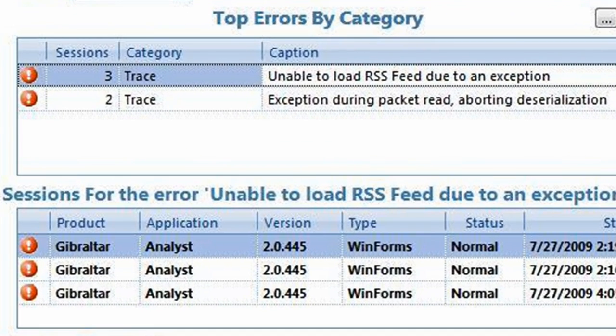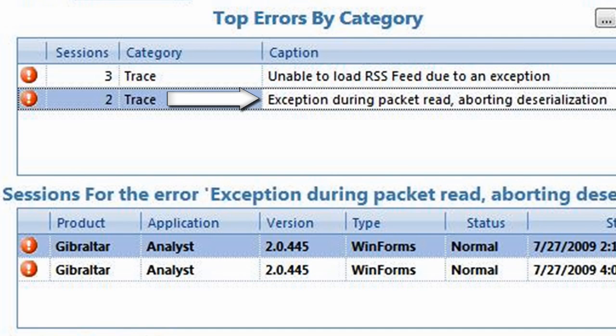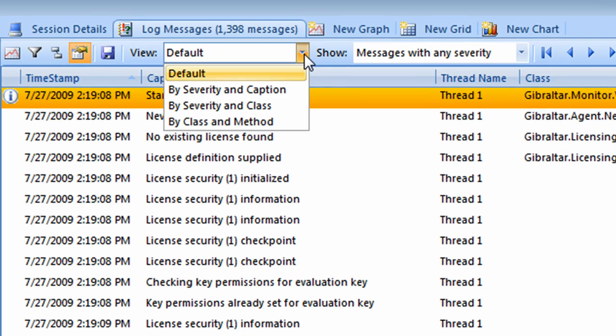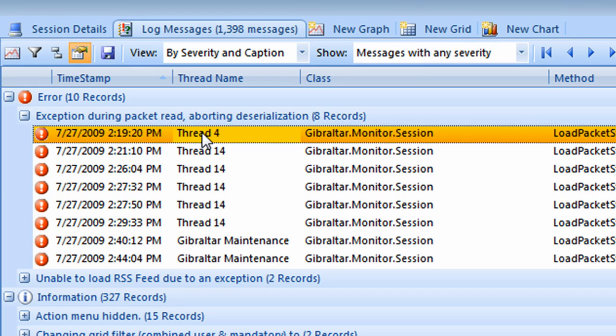We can open the package by simply double-clicking it. Gibraltar shows that there are only two unique errors in Sam's session data. The first one is a familiar non-issue — his firewall is blocking the RSS feed to our start page. The second one looks promising. Let's drill into one of these sessions for a closer look. I want to get an overview of all the errors in this session. I can now see that our deserialization error occurred eight times and on three different threads, but always in the same method.